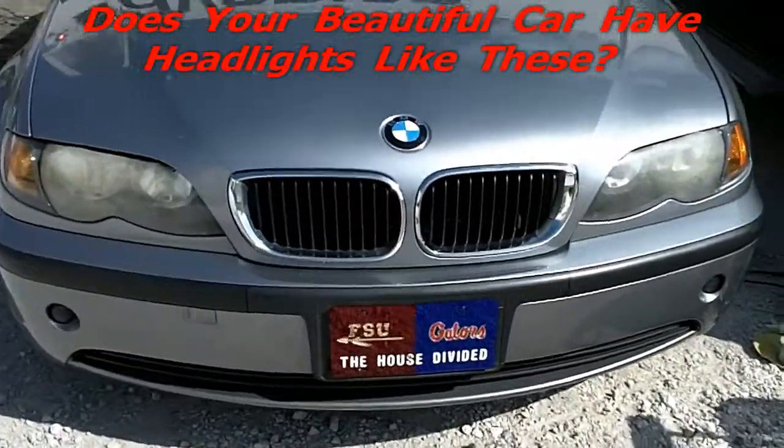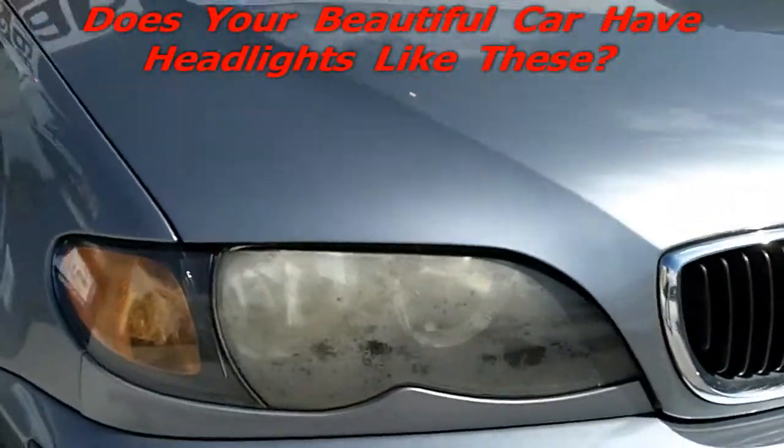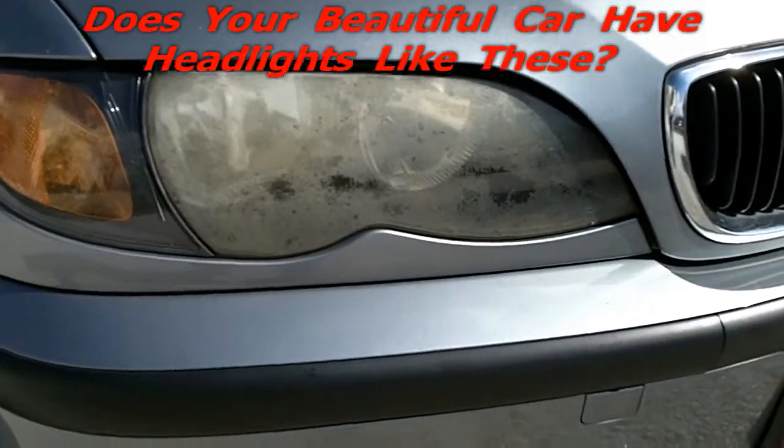Okay guys, welcome to foggyheadlightsrestoration.com. My name is Louis. I'm going to restore these headlights on a BMW.